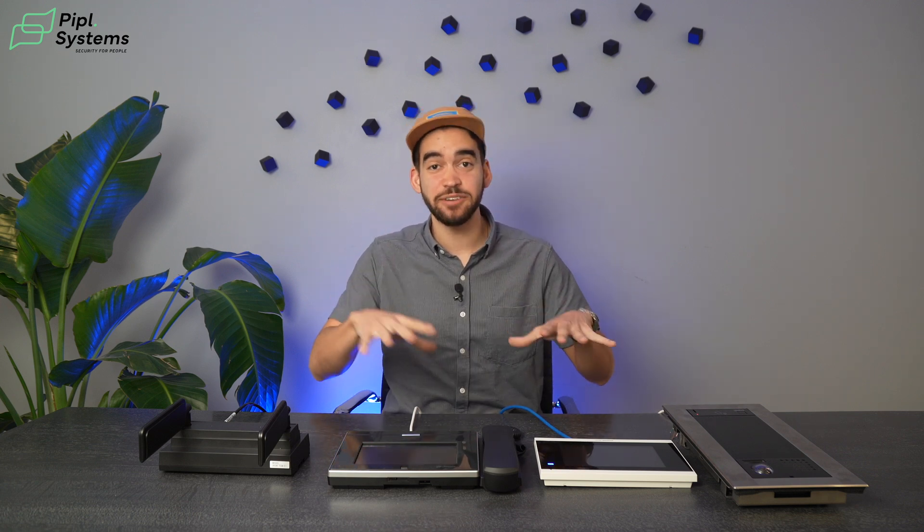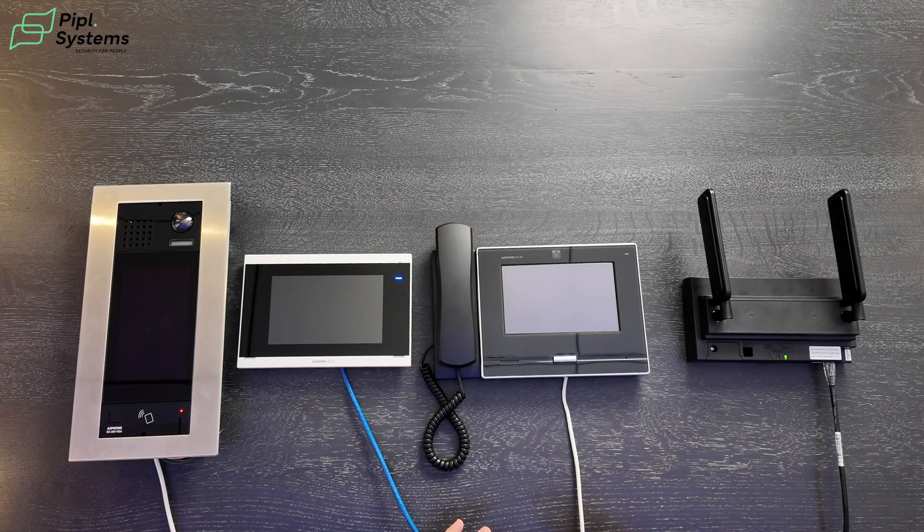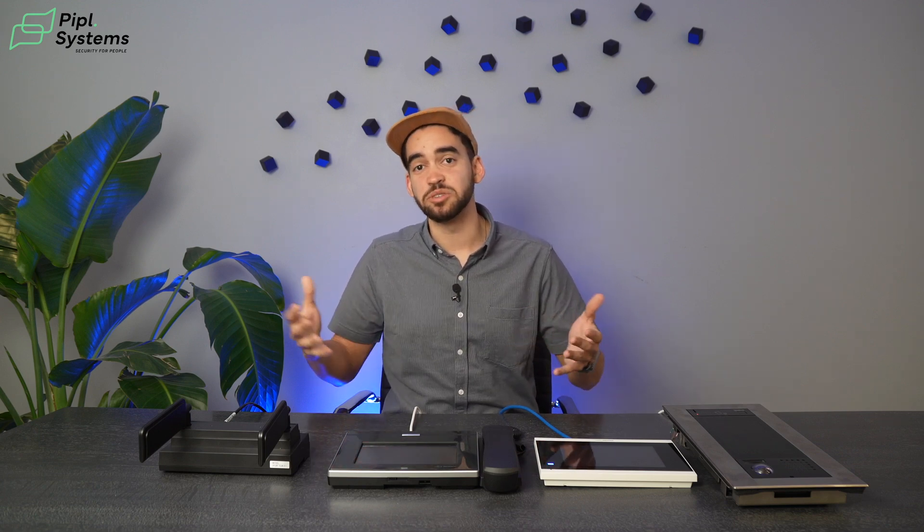When we think about video intercoms, it's about multi-tenant buildings. But honestly, with the Aiphone solution, you can go way further than that. Especially since all the devices you see on the table are NDAA compliant. That means you can do government installations, healthcare, education, and you can even think outside of the box and go for rental applications and even residential homes. I'm going to show you what features come into play to make that work.